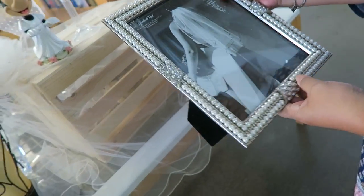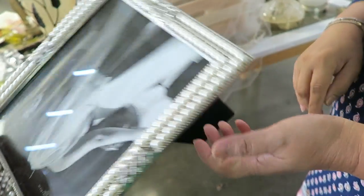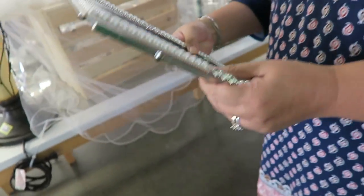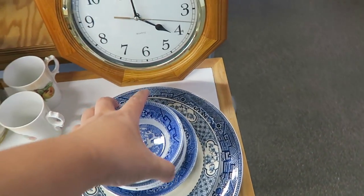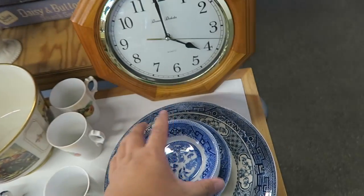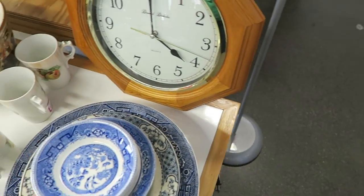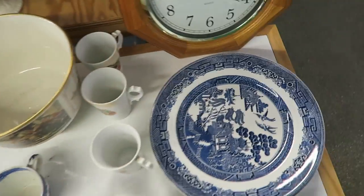Wow, that frame is very intense. It's still in good condition — it's new. They haven't even changed the photo, that's still the original photo. $14.99. Yeah, she'll like it — it's sparkly. It's in really nice condition.